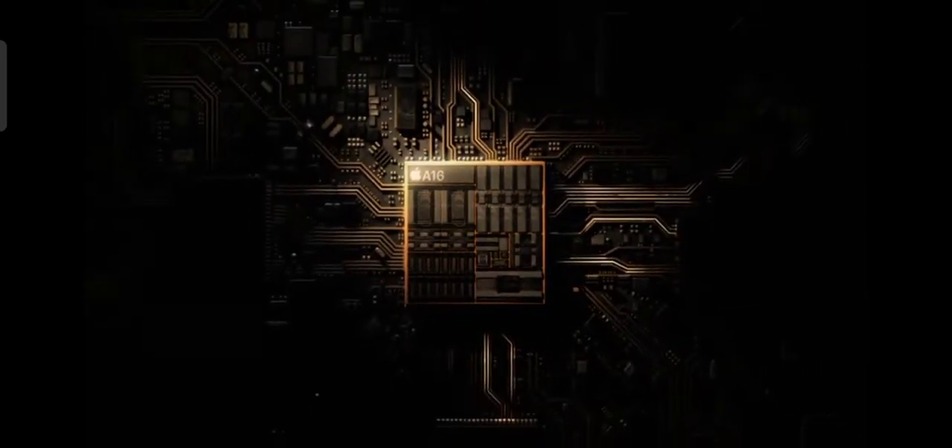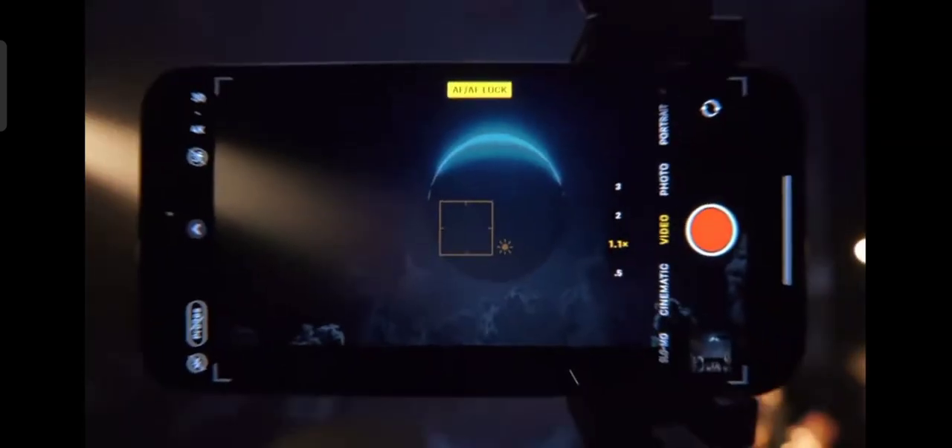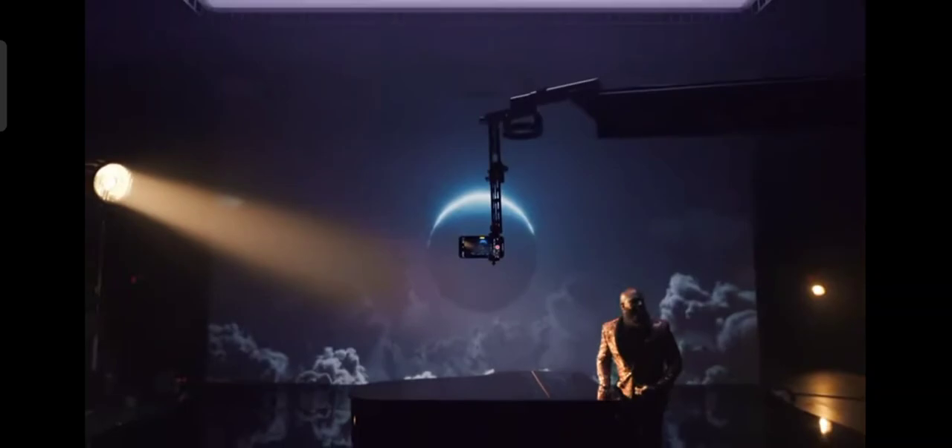Supercharged by nearly 16 billion transistors, the A16 Bionic is the fastest chip in a smartphone and powers the most impressive range of pro innovations yet. The iPhone 14 Pro goes above and beyond, redefining what a smartphone can be.